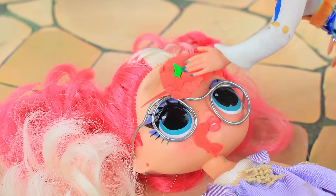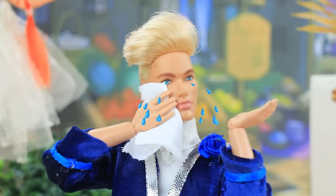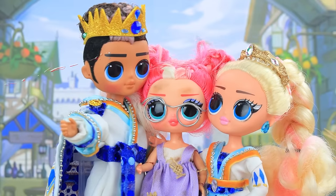Oh no, sweetie, are you okay? Come with us to the palace. We'll live together. What about me? Welcome to the family.